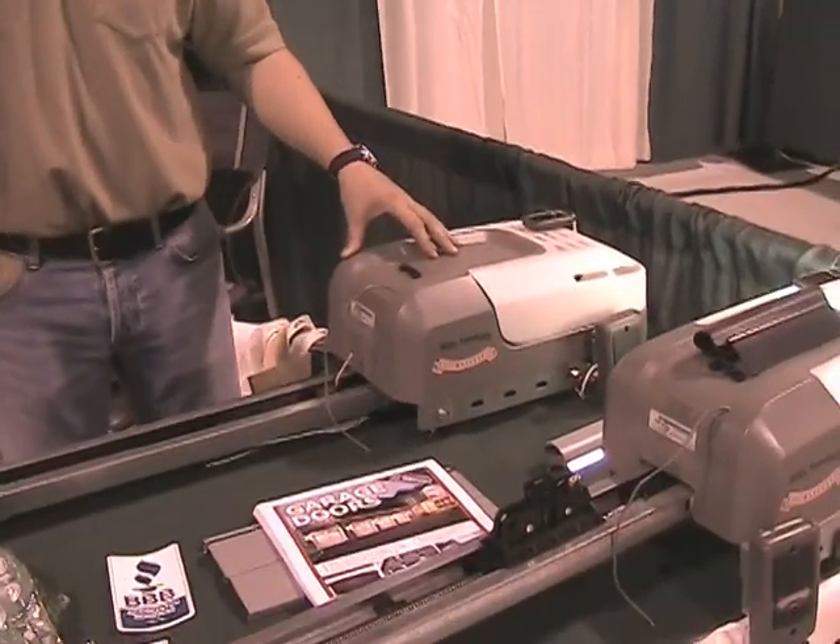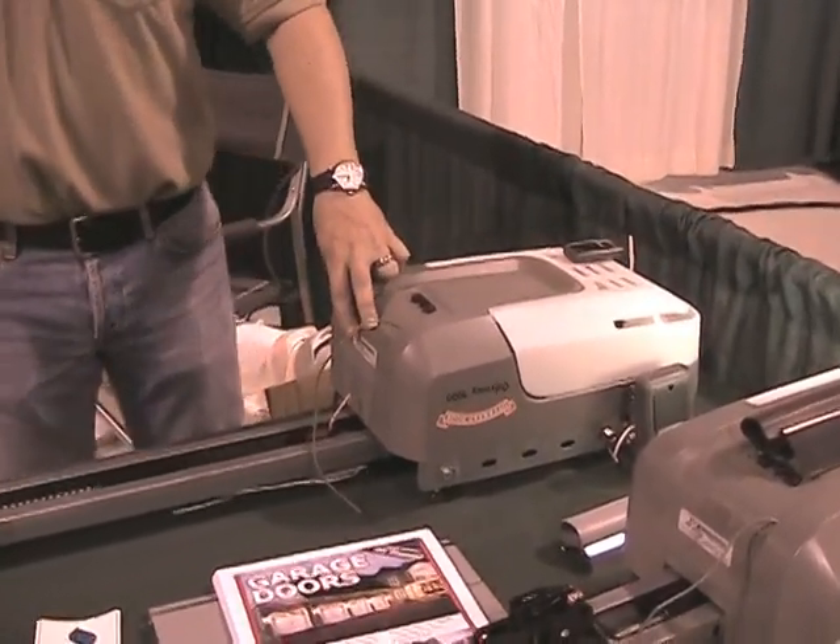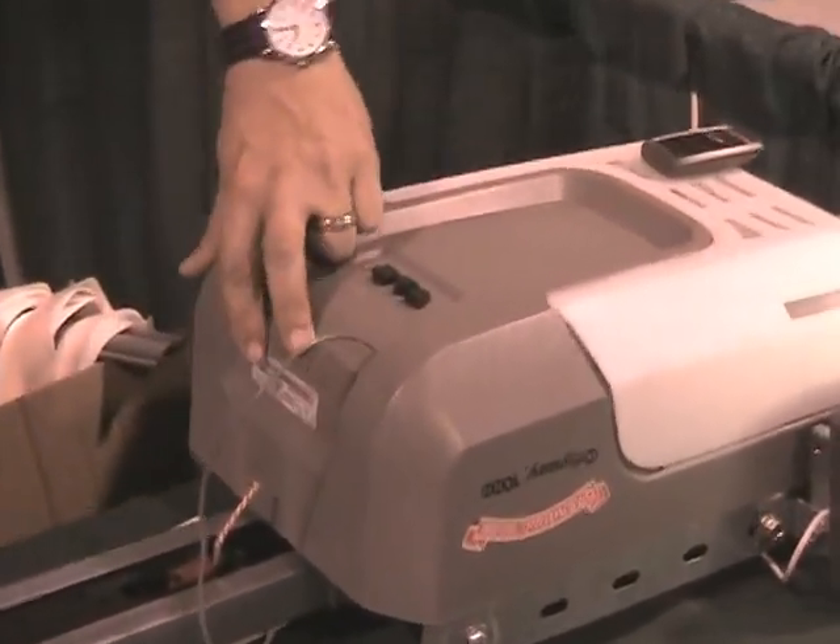My name is Zach Masell, I'm with the Overhead Door Company of Sacramento. We just came out with a new operator, and it has a feature called Door Report. It has a USB port that plugs in, and on your remote, it'll be green if your door is open and red if the door is closed. So you'll never have to go back to check if your door is closed or open — you'll know just by looking at your remote.